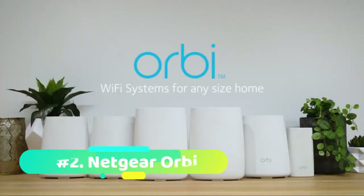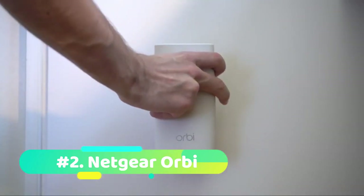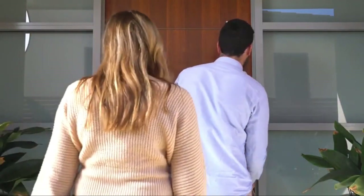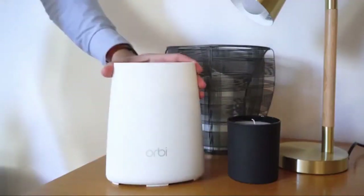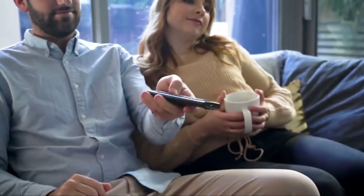At number 2 we have the Netgear Orbi. There are plenty of mesh routers on the market to blanket your home with Wi-Fi, but our hands-down favorite is the Netgear Orbi. A single Orbi unit alone provides some of the best performance we've seen in a router, and with additional satellite units, you can cover a 5,000-square-foot home with seamless connectivity and phenomenal performance.